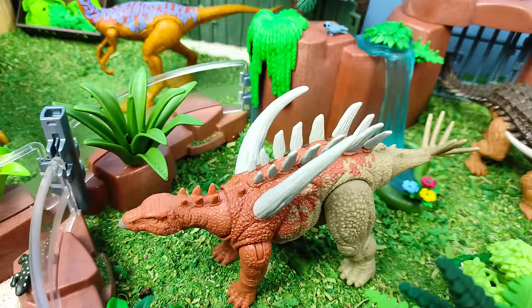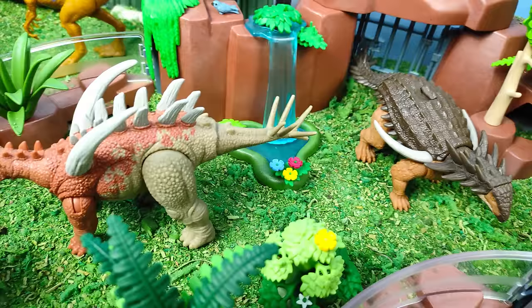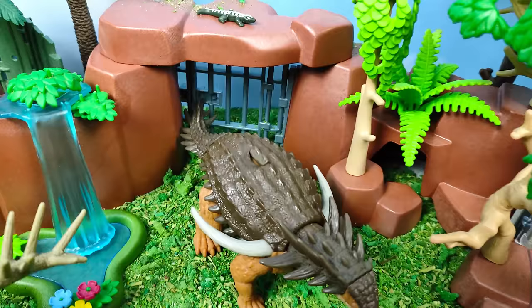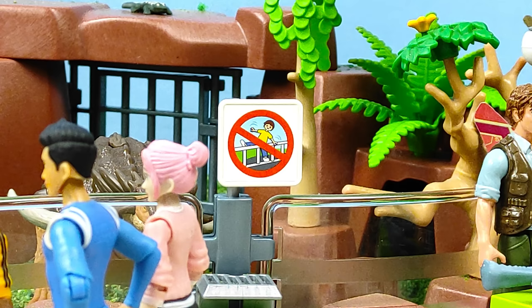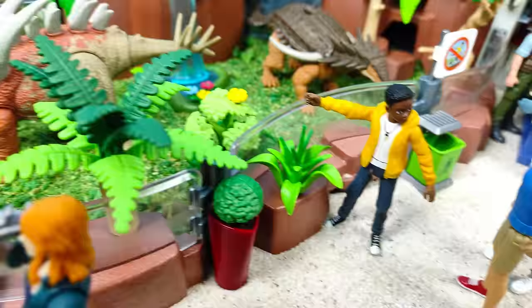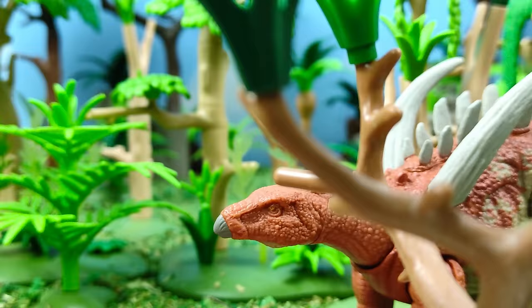Como pueden apreciar, lo hemos puesto en este bonito recinto para dinosaurios herbívoros acompañado por este Gigante Spinosaurus. Quiero que vean la cascada o pequeña caída de agua que hemos preparado atrás para que nuestros dinos estén siempre bien hidratados. En unos momentos vendrá el cuidador a darles de comer. Por el frente del recinto veremos un letrero que indica no atravesar la reja, porque nuestro amigo Darius se ve bastante emocionado con el gigante Spinosaurus.